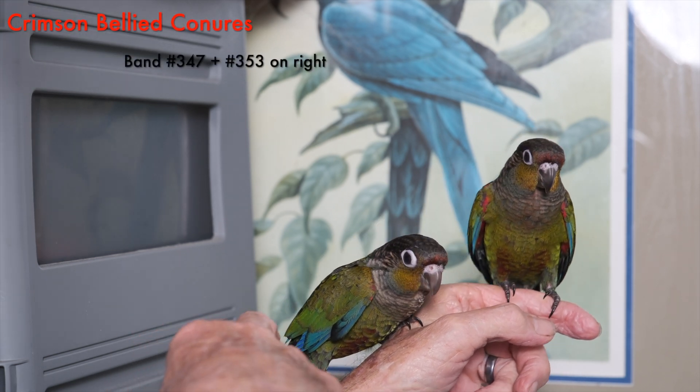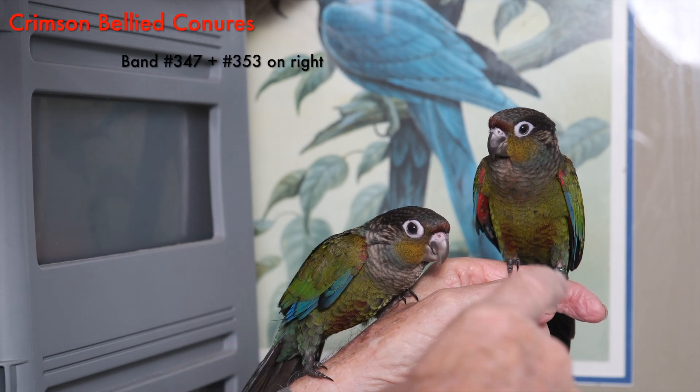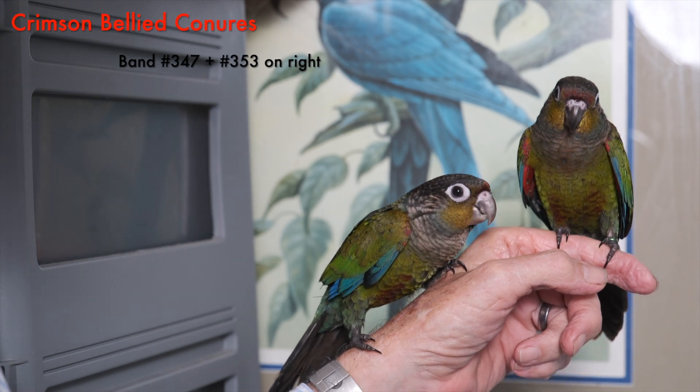347 would be the one on the left, and then on my right would be 353.